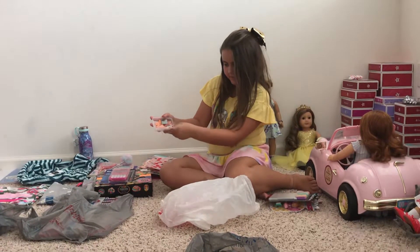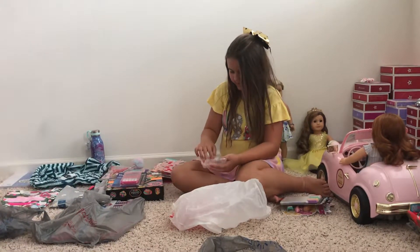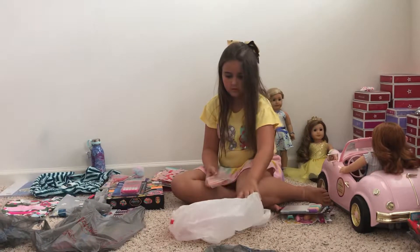It's just kind of hard to know what to get because everything's kind of up in the air. That sign thing is really cool that we got at Michael's — why don't you show that?